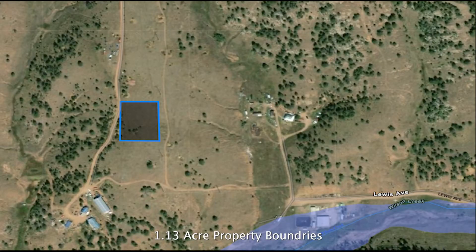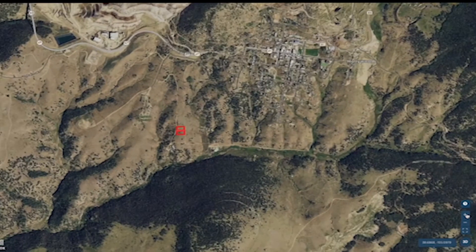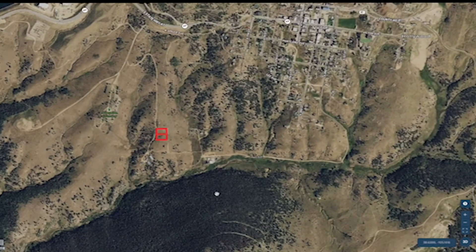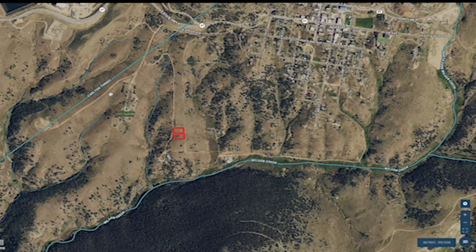This is a boundary of the 1.13 acres, so you can see there's a couple people that live around. From this, we can actually see where the property sits. As we zoom in, we'll be able to see some of the water where it flows, also the contour lines which show elevation. You can see that the water flows down here at the bottom, also up there above the property.